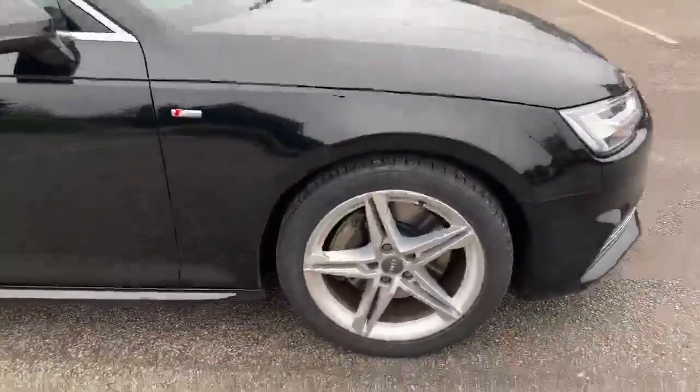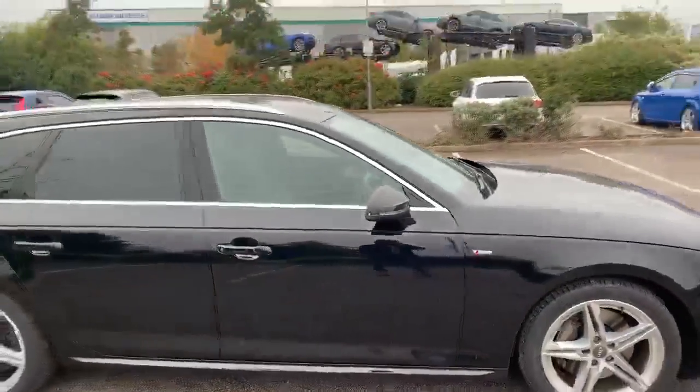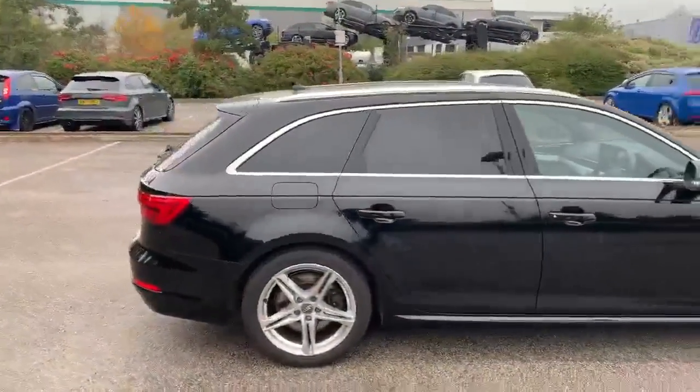On the side we've got the 18-inch alloy wheels. This car is also equipped with the privacy glass and the clean roof rails.